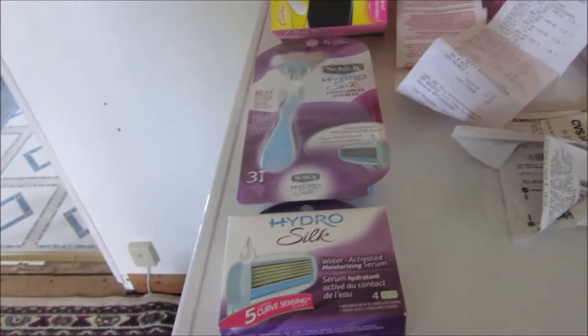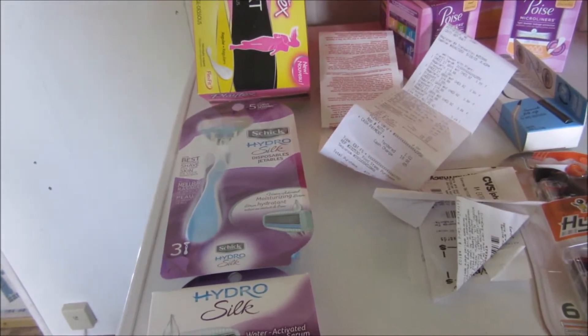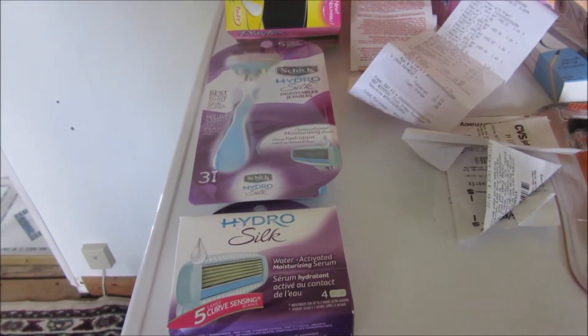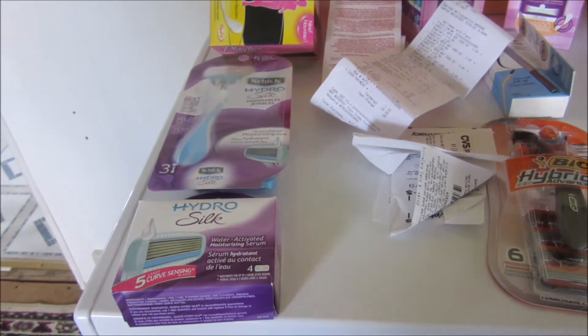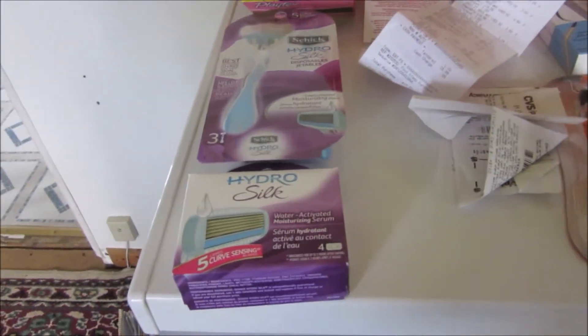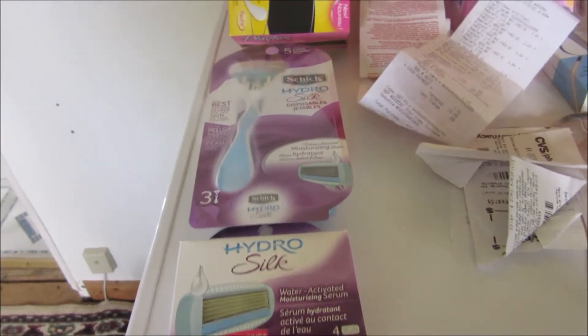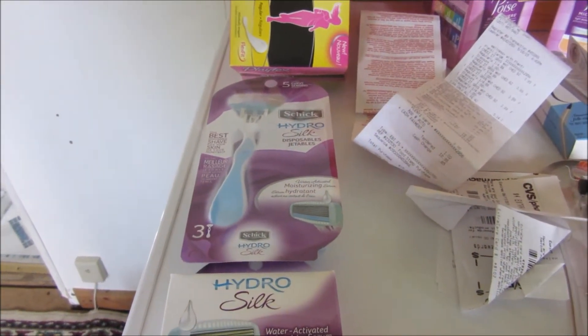Then I did the Hydro because I found a coupon for $3.00 off, and I also found a coupon for $10.00 off if I bought two of them. They accepted both. The first one — the cartridges — was $13.49, so the $10.00 coupon made it $3.49. Then the razor was $9.99, and the $3.00 coupon made it $6.99.